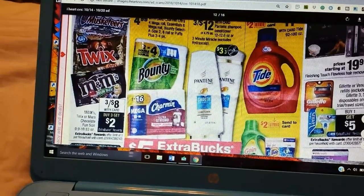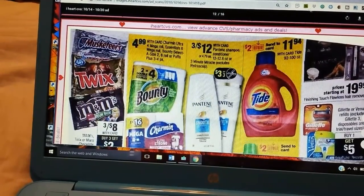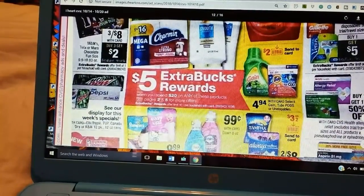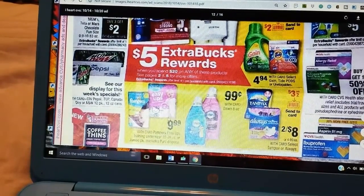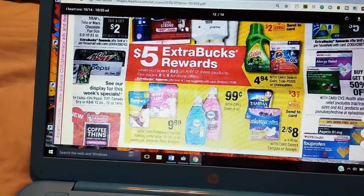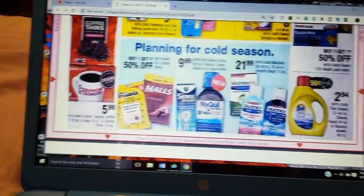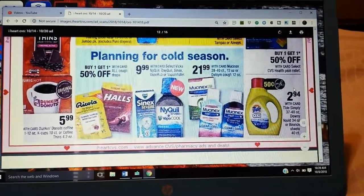We have some Bounty and Charmin at $4.99. Pantene 3 for $12, and there's a 3 for 3 coming. We have a $2 center card for the Tide. The Gain and Tide Pods are $4.94 — Spend 20, Get 5. Pampers and Easy Ups $9.99. Dawn $0.99. Tampax and Always 2 for $8 — a 3 for 2 Senta card. Dunkin' Donuts $5.99. The Tide Simply $2.94 — with a $0.50 coupon making it $2.50, not terrible.